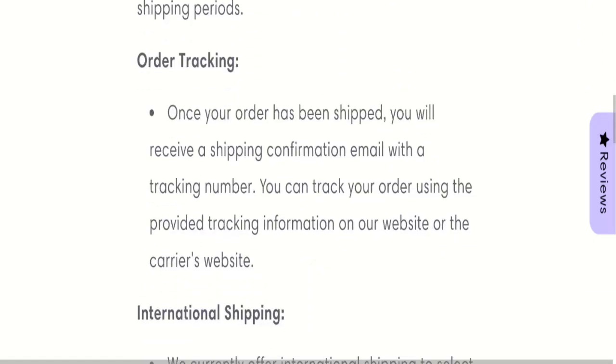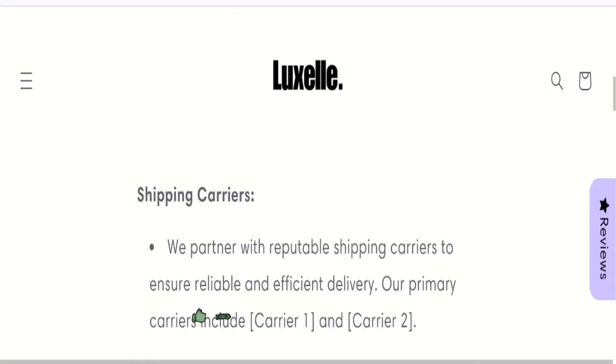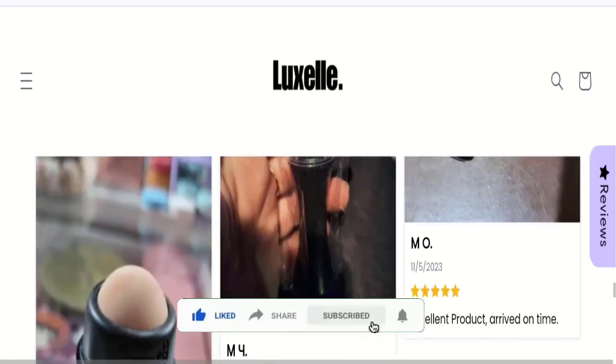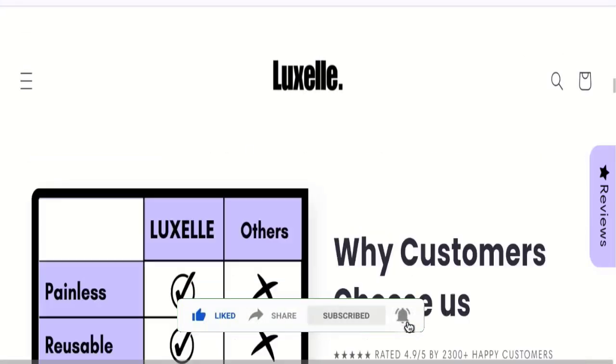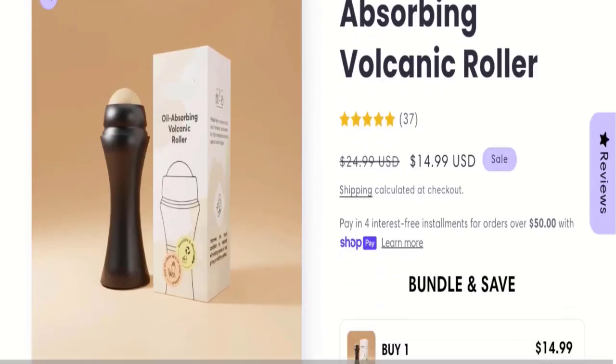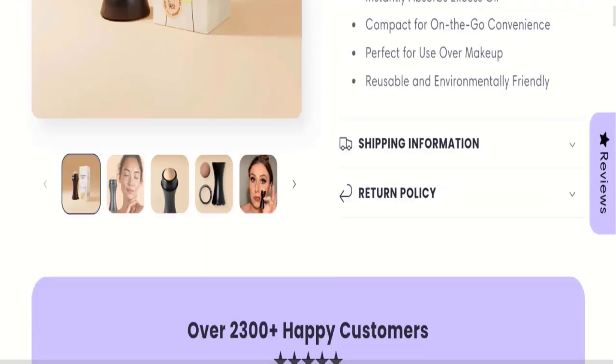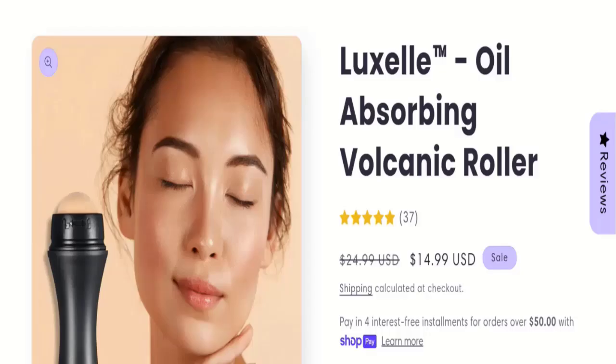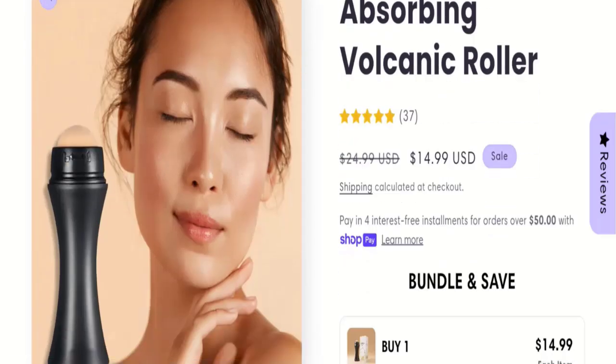So that is the shipping information. Now it's time to discuss other important legitimacy details. This site is protected through the HTTPS protocol, with the necessary integration to keep details safe and transparent. The domain name was created on 26 February 2024 and will expire on 26 February 2025, making this site only 8 months old — a relatively new site.